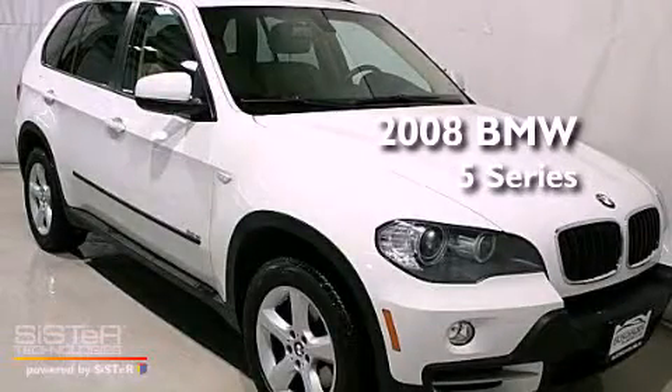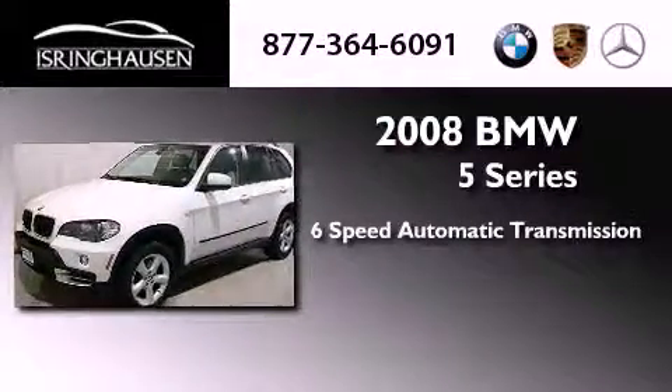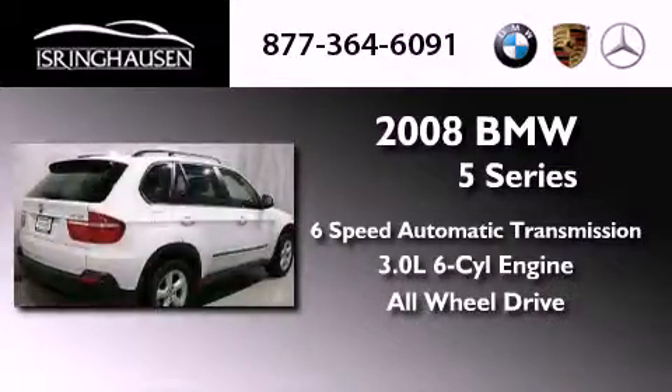This is a 2008 BMW 5 Series. This crossover has a six-speed automatic transmission, a 3.0-liter inline six-cylinder engine, and the added safety and control of all-wheel drive.